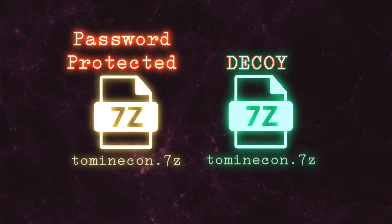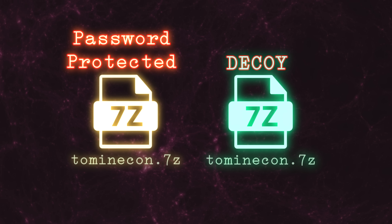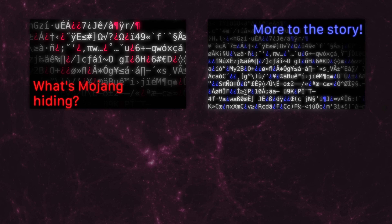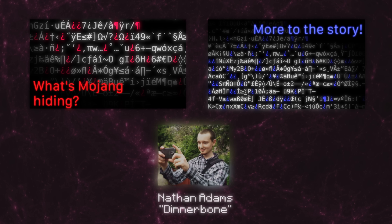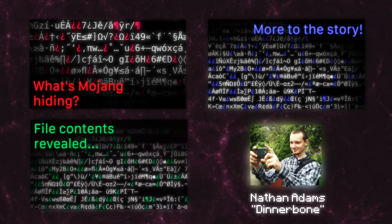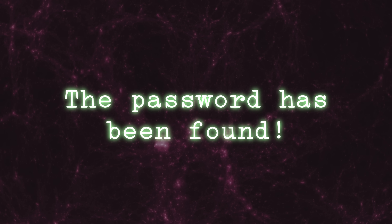I'm not going to attempt to summarize the history here, as it's far too complicated for this introduction. Watch the playlist linked below if you're curious. After the release of my first video, more information was found which led to a second video. Just a day later, a Mojang developer named Dinnerbone provided an extensive question and answer session, which meant that I had to make a third video on the topic. And now, after all that, we've reached the ultimate conclusion of the 2minecon.7z saga. The password has been found.